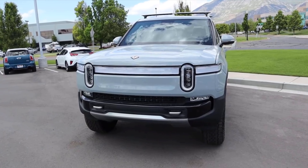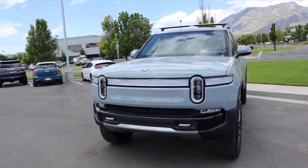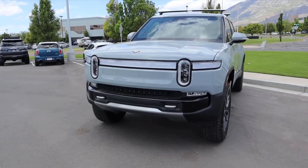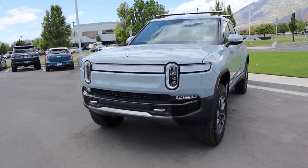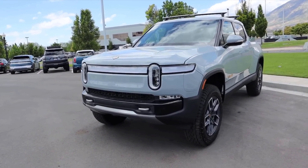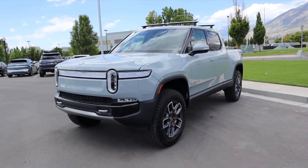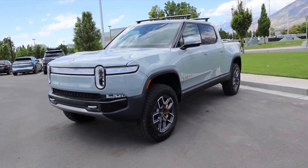Specs with the R1T: 135 kilowatt-hour battery pack, 314 miles of driving range, 835 horsepower, 908 pound-feet of torque, and four electric motors — one per wheel. So you can do cool stuff like tank turns. It's a pretty impressive all-wheel-drive system.